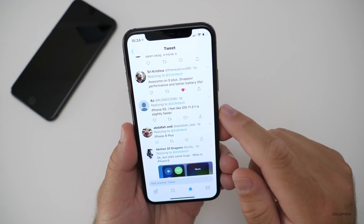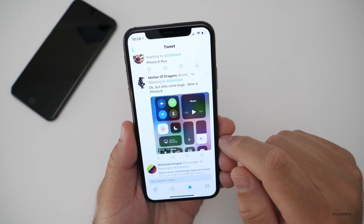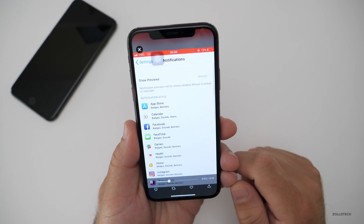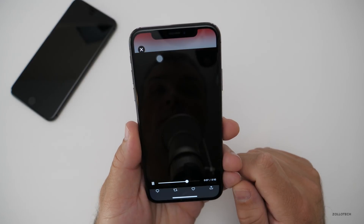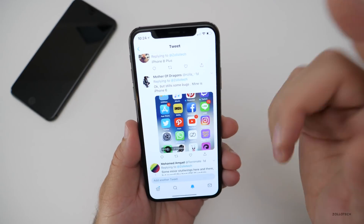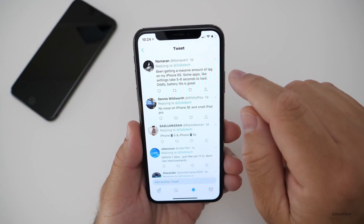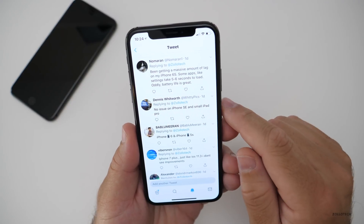iPhone 5S — feels like iOS 11.3.1 is slightly faster, but still some bugs. iPhone 6, I'm not sure what this bug is but I do have that bug on here as well. I've been getting a massive amount of lag on my 6S — some apps take five to six seconds to load.